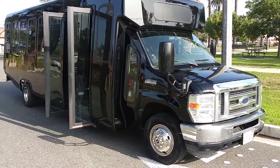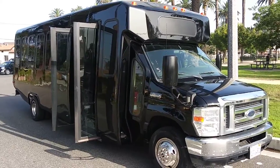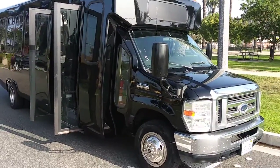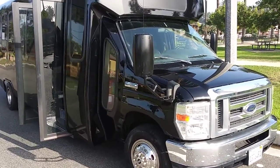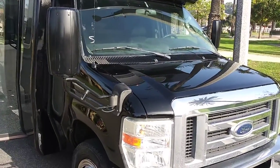Good morning everyone, how are you today? This is Richard with American Limousine Sales, and today I'm taking a look at this beautiful, newly converted, luxurious E450 party bus.